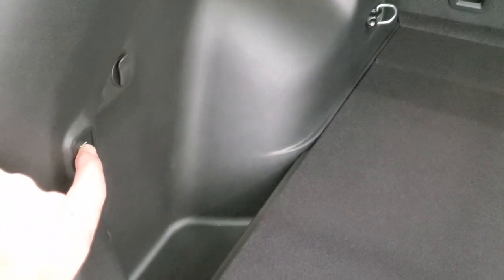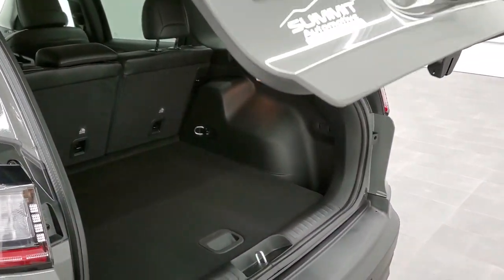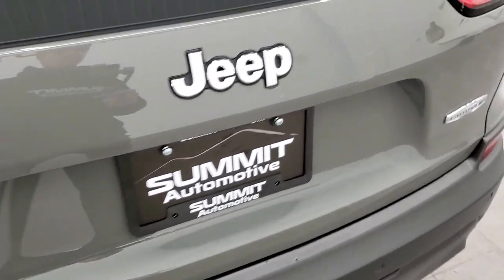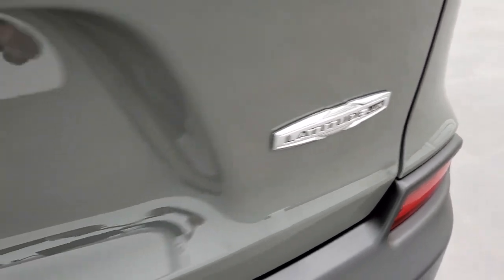To get this gate down, you press that button — it'll beep at you three or four times and then begin its descent. And once again, with that Latitude Luxe, you get the chrome-trimmed Jeep 4x4 and the new Latitude Luxe logo on the back.